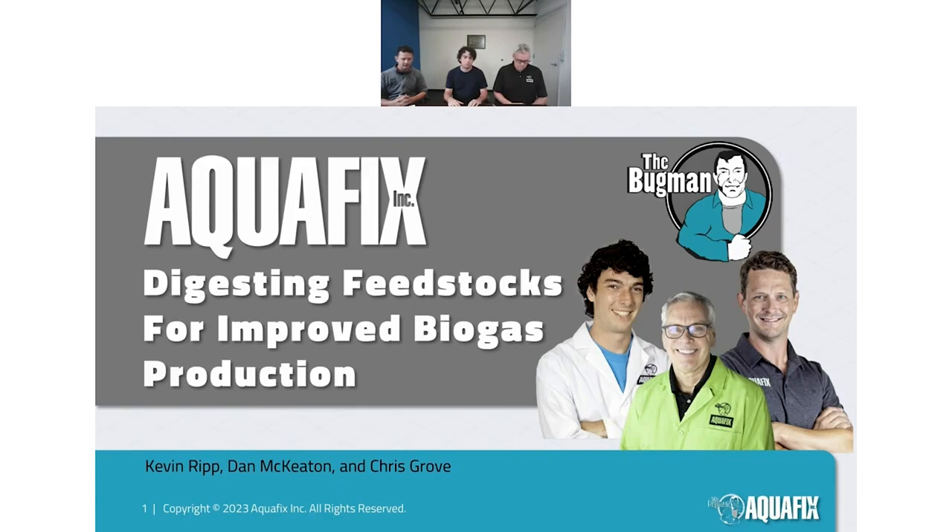I'm Chris, a technical representative here at Aquafix. I work with anaerobic digester customers and our lab to help discover what challenges they face and help them maximize their gas production and improve their process overall. I'll be going over some of the products Aquafix has for anaerobic digestion at the end and interjecting throughout the presentation.